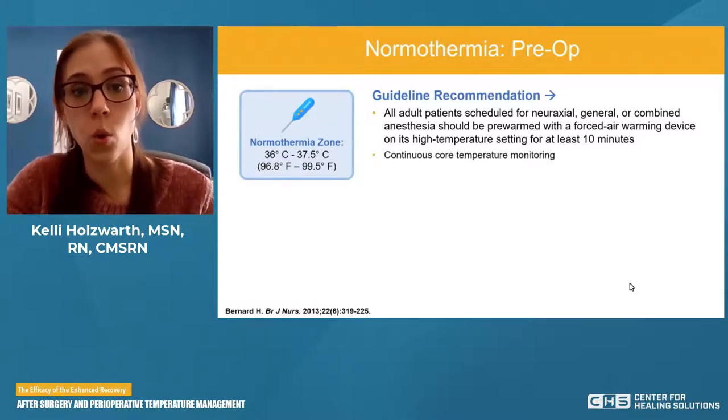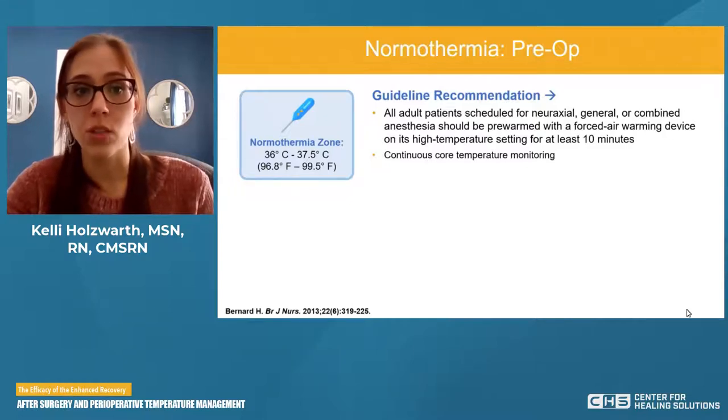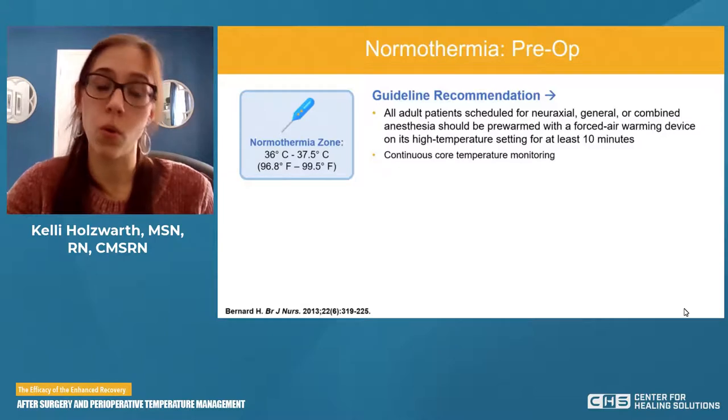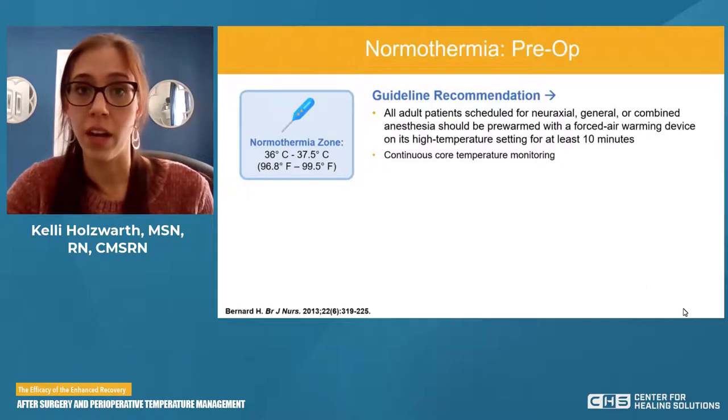We also want continuous core temperature monitoring, since core temperature is what we're looking at. It's important to consider that different temperature modalities may cause some variation — for example, oral temperatures in pre-op, core temperatures via the endotracheal tube in surgery, and oral temperatures in recovery are all different modalities that might cause slight variation.